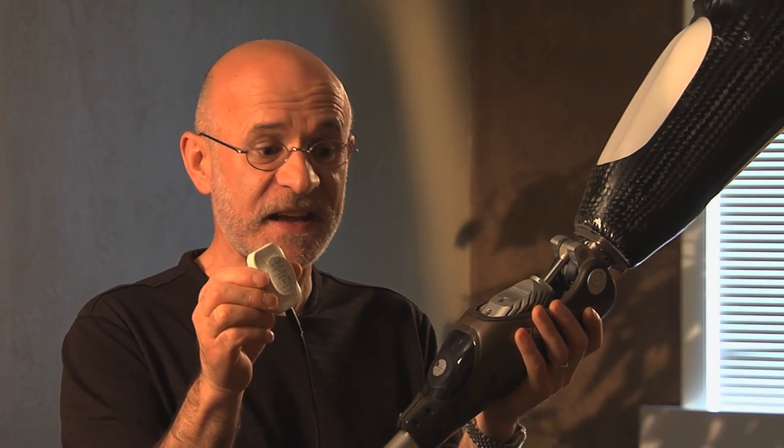This is a very simple charger. It has a little magnet attached to it. It clicks right onto the limb. It's very, very simple.